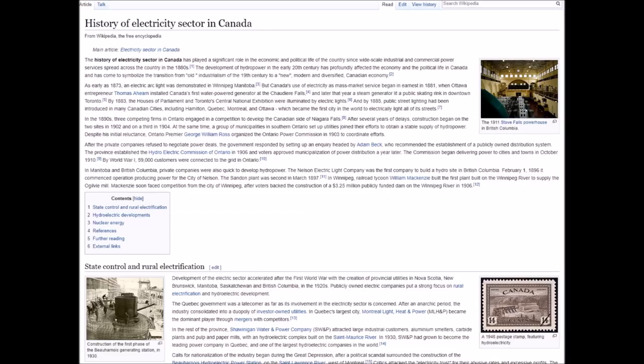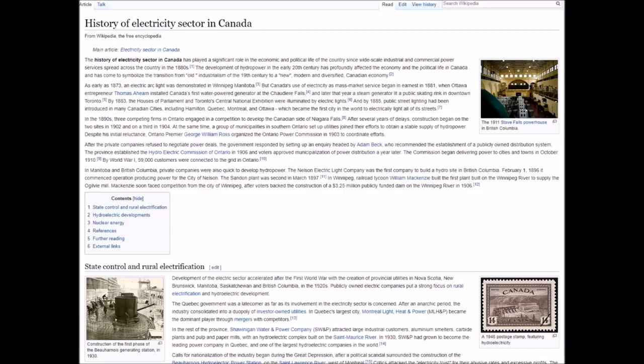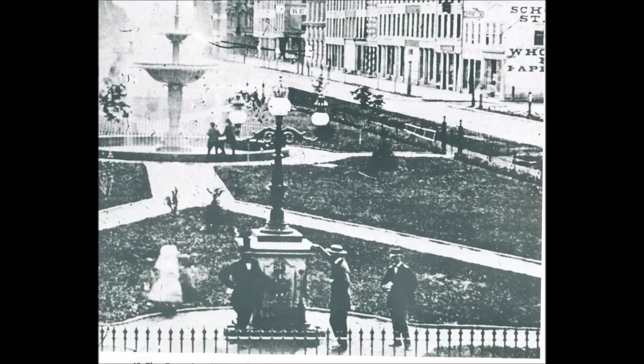My point is that even before the 1880s, it looks like Hamilton had gas lighting - but I'm questioning whether that lamp is actually gas lighting and I'd like to know exactly how gas lighting works, because that takes a lot of effort too. What is this natural gas that's piped and plumbed through the ground?